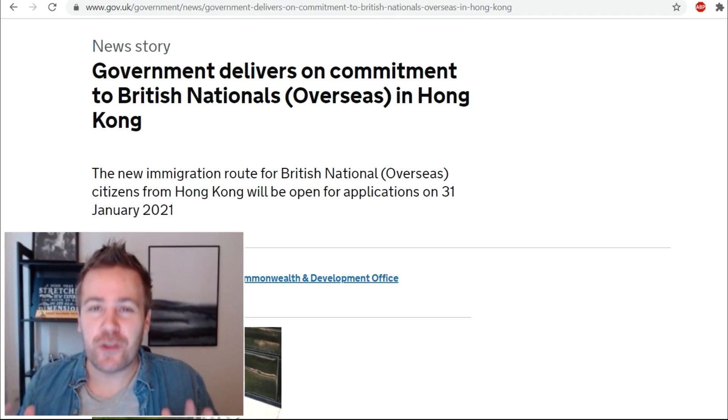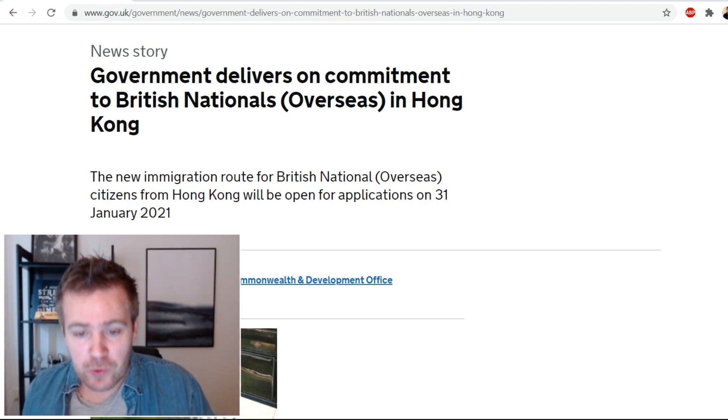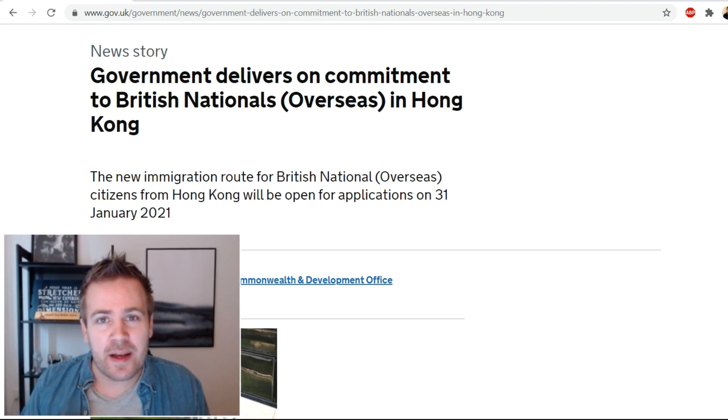I have a huge update for you guys, the people of Hong Kong, regarding your BNO passports and the path to UK citizenship. This just came out a few days ago and now we finally have all the details on how to apply, how much it costs, and everything in the middle.